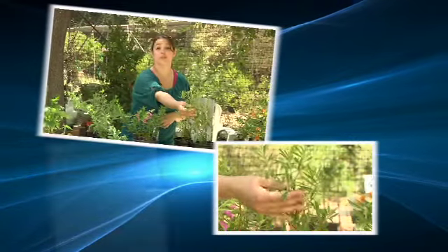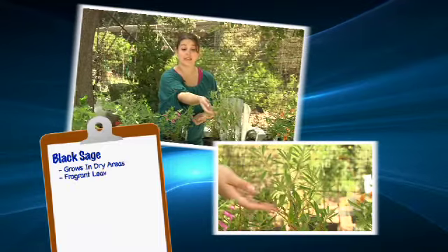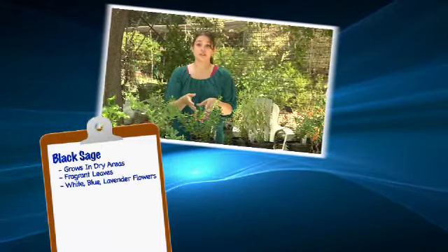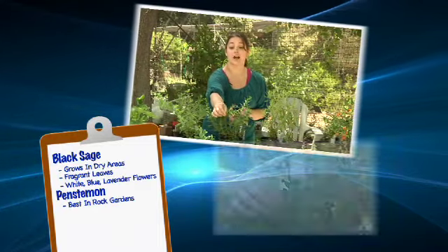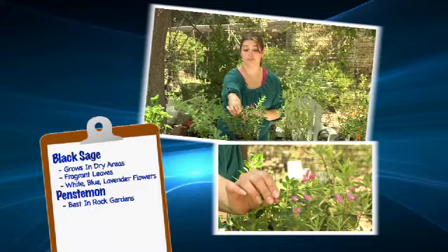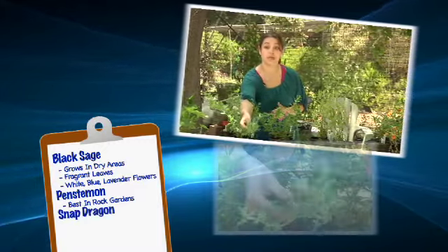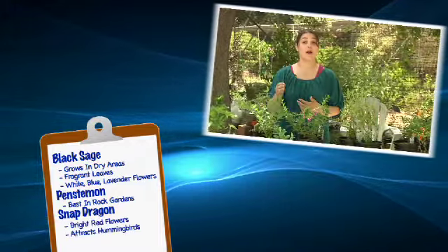The first is a popular option, the black sage. It grows easily in dry areas and has fragrant leaves with white, blue, and lavender flowers. The second choice is the penstemon. It works best in rock gardens and it has hot pink flowers when in bloom. Another great choice is the snapdragon. When it's in bloom it has bright red flowers, and they also naturally attract hummingbirds.